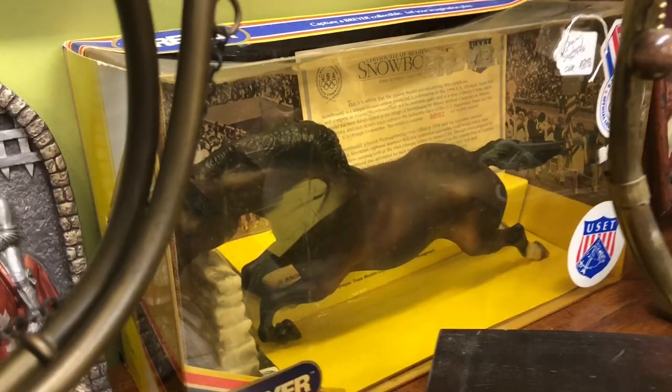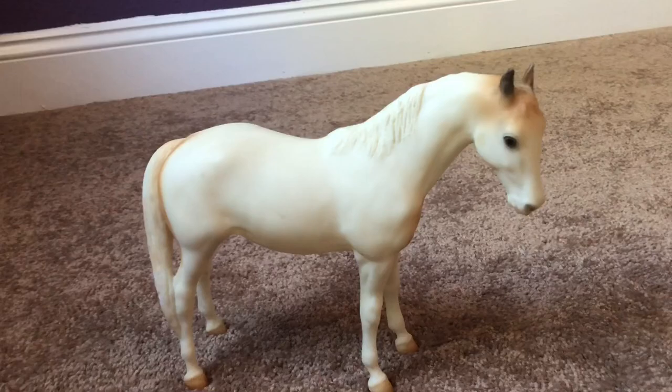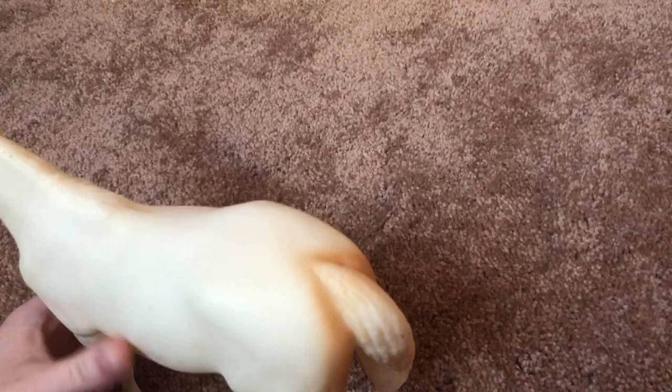Alright guys, so I am back from the antique shop and I did end up getting this girl. It's actually the next day because the lighting was bad yesterday by the time I got back. She does have quite a few flaws, but most I feel like I could fix — I'm not too worried about showing her, because this is just a horse that I really want to have. I do want to try and make her as pretty as possible.